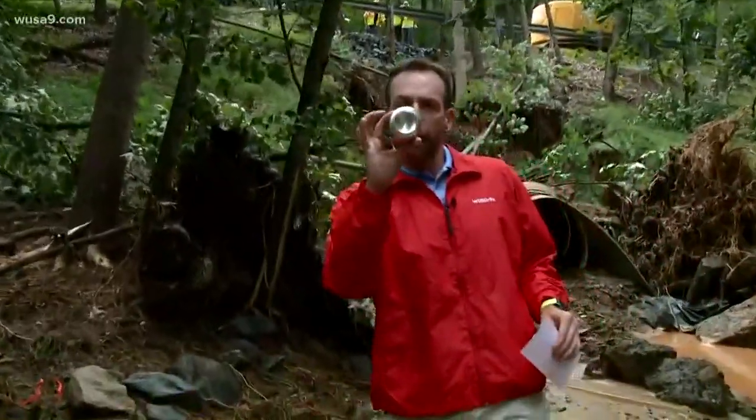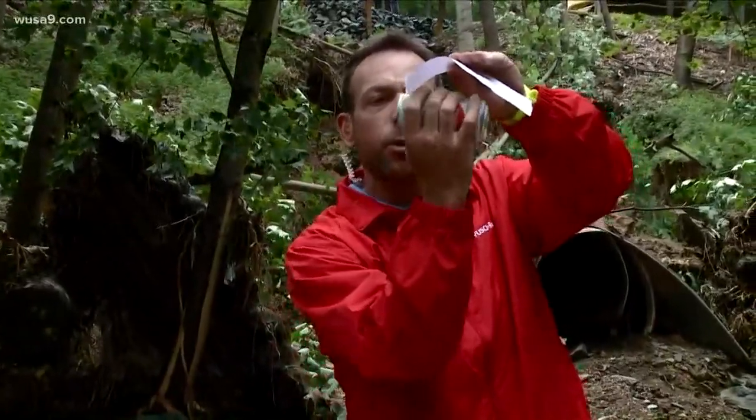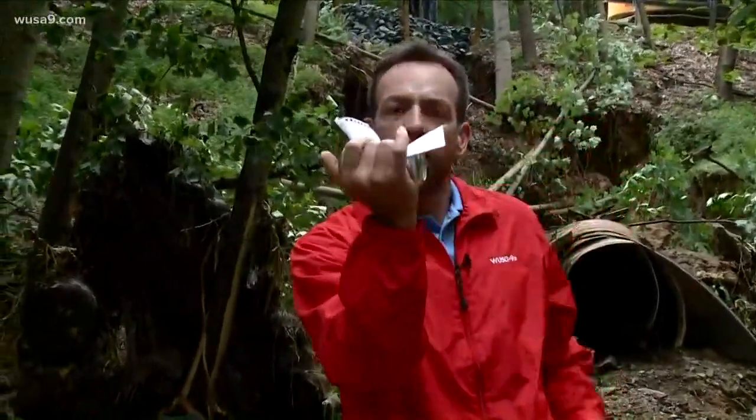Here's what that looked like. If this is the storm drain and the road is on top of it, basically all the rushing water coming through there just crumbled that, and then the road on top of it had no choice but to buckle underneath it.